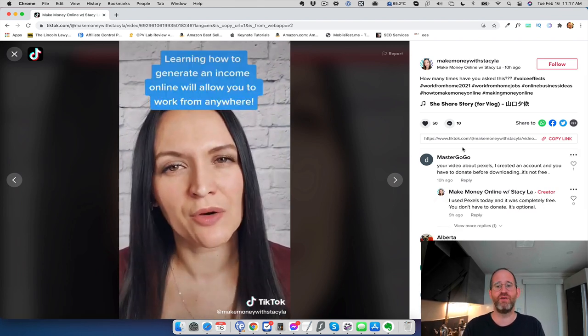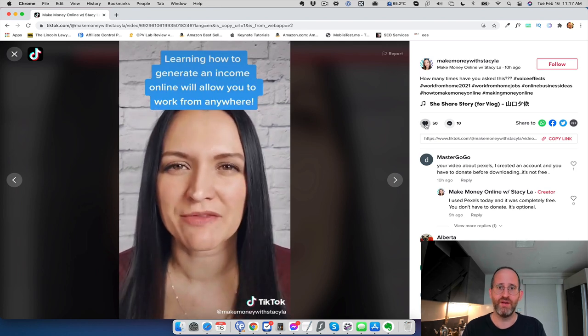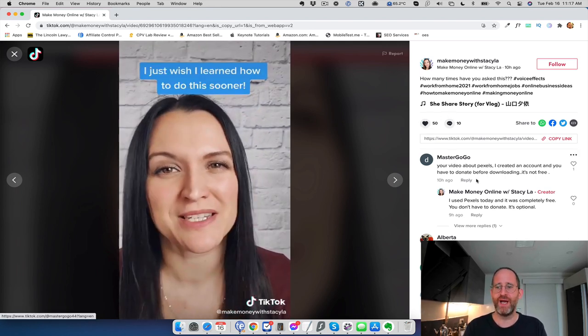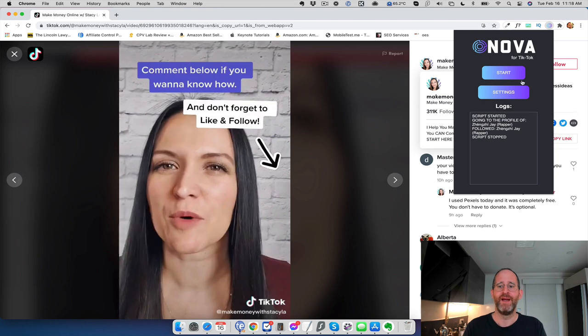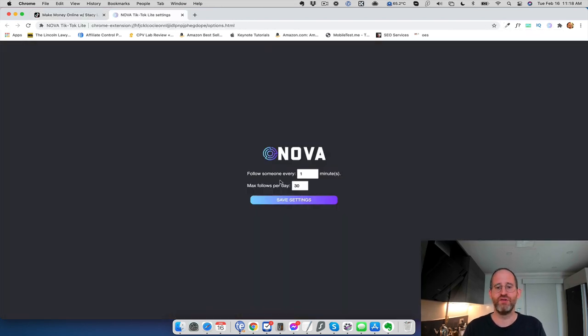You can do this manually — you don't need software for this — but if you value your time you can use the software to do it on autopilot. I have the Chrome extension installed. I open it up — Nova for TikTok — and I have my settings configured to follow one person every minute, 30 people a day. Other people have made it more aggressive, but I don't want to get in trouble with my account, so I'm keeping it reasonable at 30 a day. Be careful with these softwares — you don't want to go too crazy.